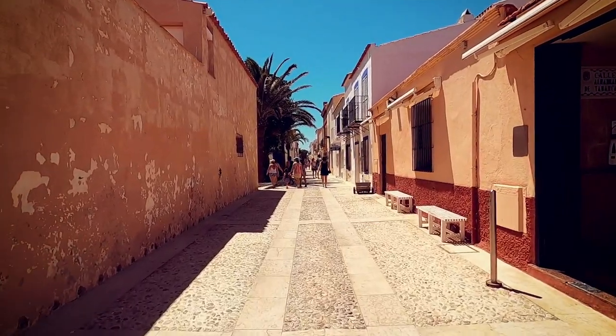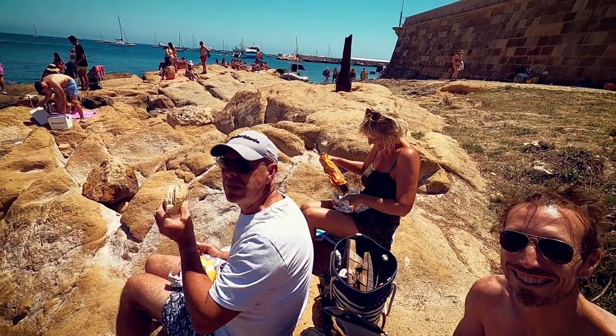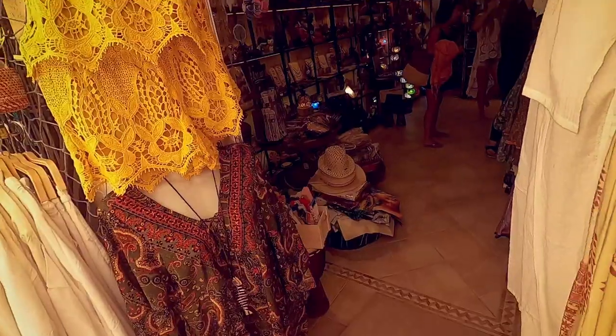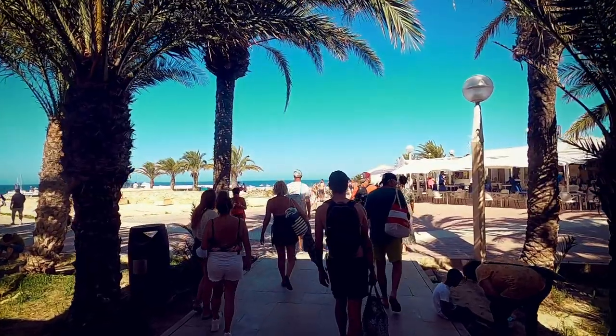Although there are restaurants on the island you may want to save time and money by bringing your own food and drinks which can be enjoyed sitting on one of the beaches looking out to sea. If you love this place as much as I do there are a few quirky little gift shops where you can pop in and buy yourself a souvenir before heading back to the boat.